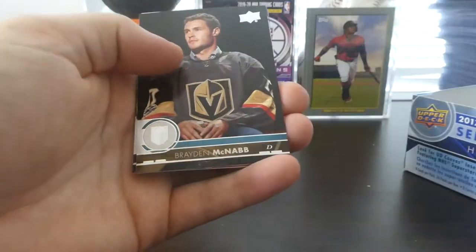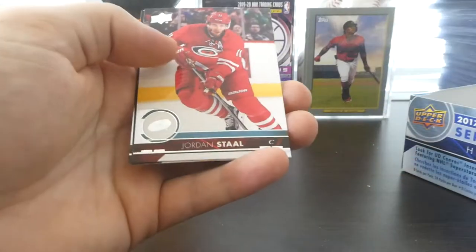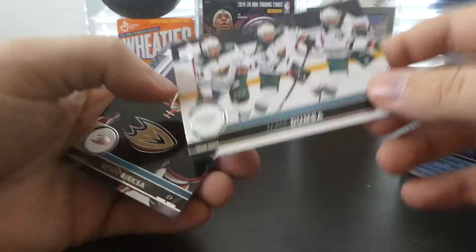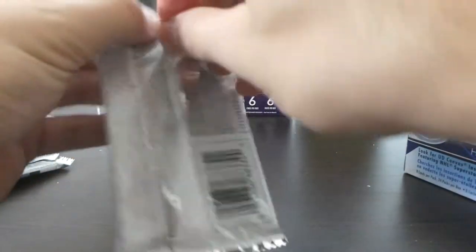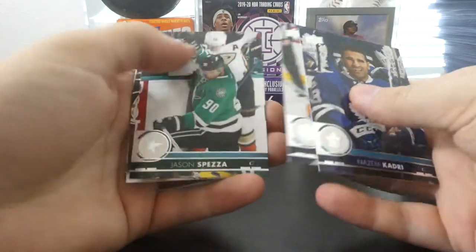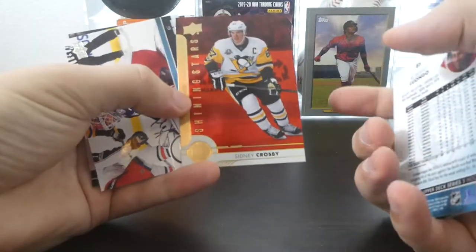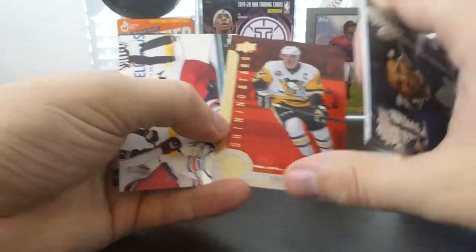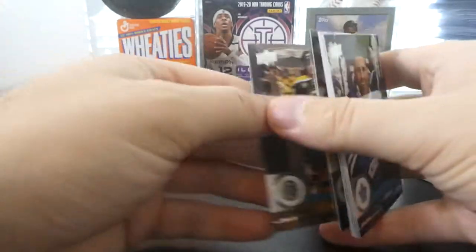We got Tuukka Rask, Matt Martin, Brayden McNabb, Kyle Brodziak, Zach Werenski, Jordan Staal, a Matt Dumba triple exposure — cool — and Kevin Bieksa. Then Nazem Kadri, Thomas Greiss, Jason Spezza, Roberto Luongo with a card stuck to the back which is a red Shining Stars of Sidney Crosby. We've got two of the best players in the league right there. Sergei Bobrovsky, Eric Staal, and Torrey Krug.